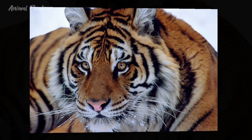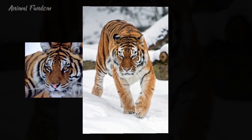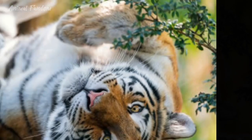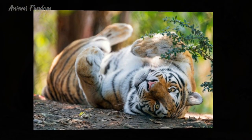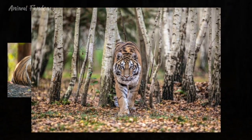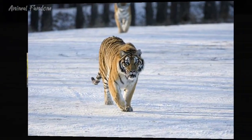Similarly, the Siberian tiger is listed as endangered by the IUCN, with an estimated population of around 500 individuals remaining in the wild. Conservation measures such as habitat preservation, anti-poaching efforts, and transboundary cooperation between Russia and neighboring countries are essential for ensuring the Siberian tiger's survival.